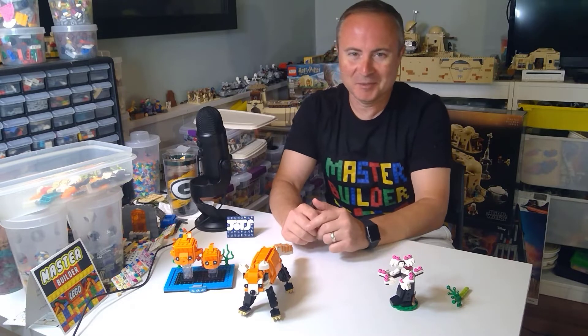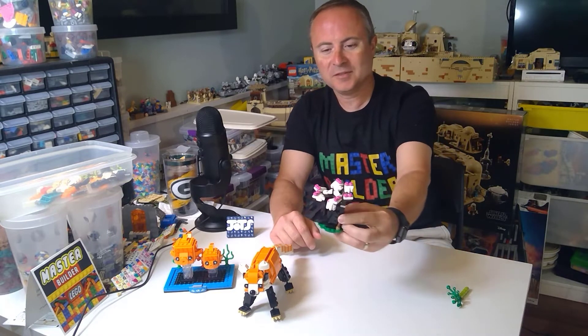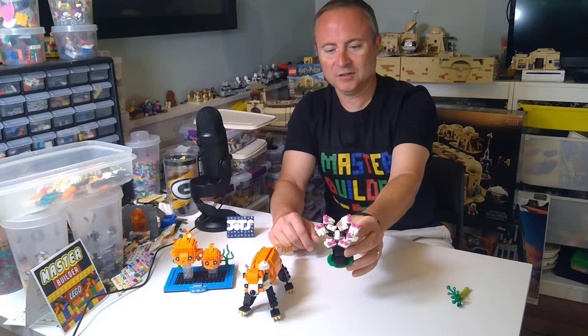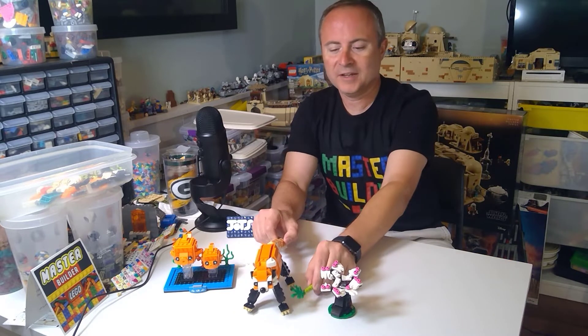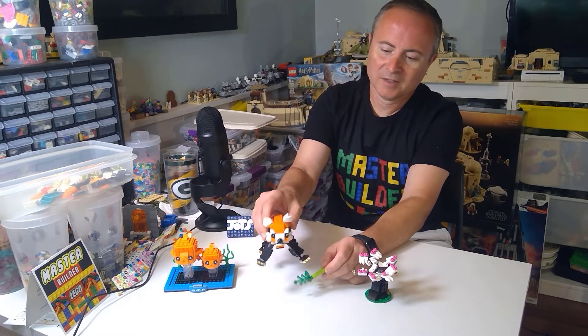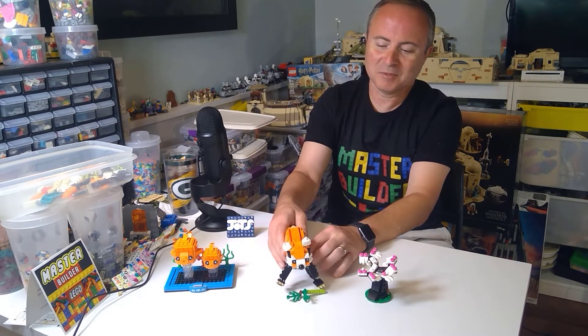My son was doing Sims 4 and I was doing the building. This comes with a nice little — I don't know — like a cherry blossom kind of tree and then a branch for him that he can hang on. Anyways, it's a great little display piece.